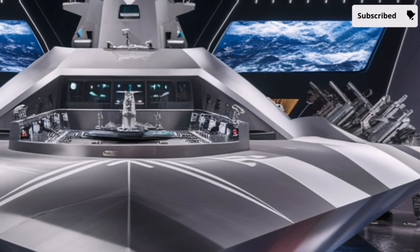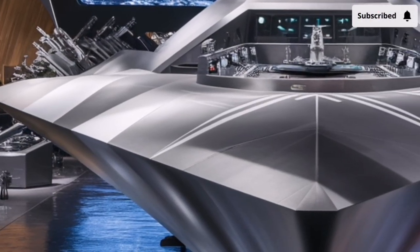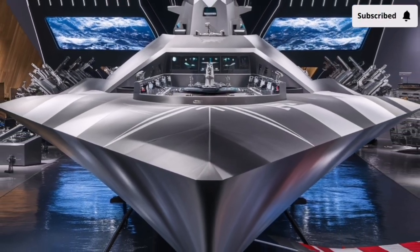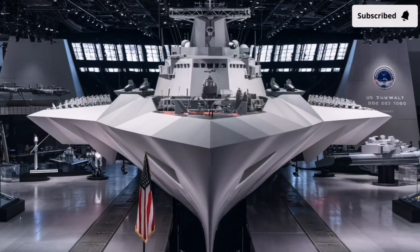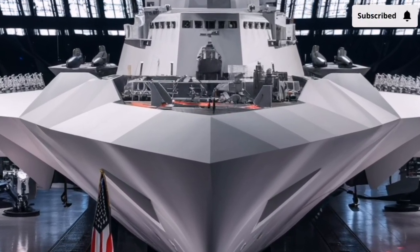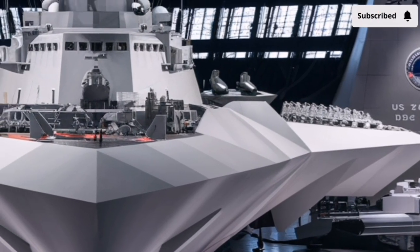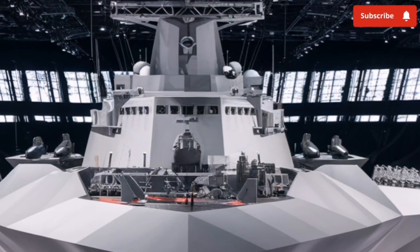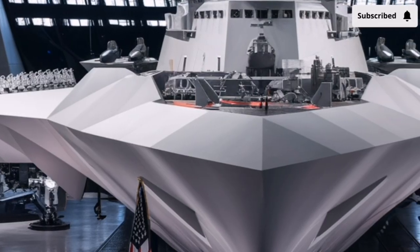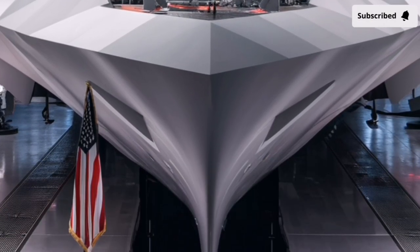At first glance, the Zumwalt does not resemble a conventional warship at all. Its sharply angled, inward-sloping hull gives it a futuristic, almost alien appearance. This design, known as a tumblehome hull, is not just for aesthetics — it plays a crucial role in stealth by reflecting radar waves away from enemy sensors rather than back toward them. Combined with smooth surfaces, minimal exposed equipment, and enclosed deck structures, the ship's radar signature is dramatically reduced. Even though the Zumwalt is one of the largest destroyers ever built, on enemy radar it can appear no larger than a small fishing vessel, giving it a major tactical advantage in contested waters.